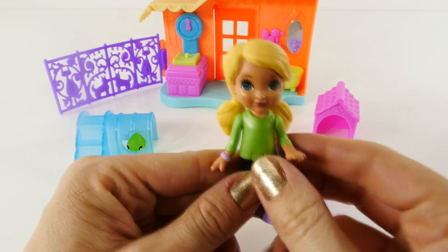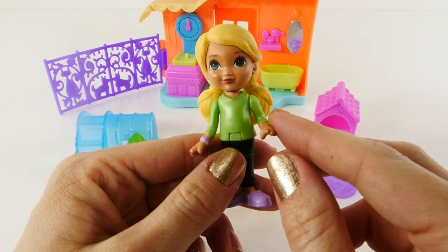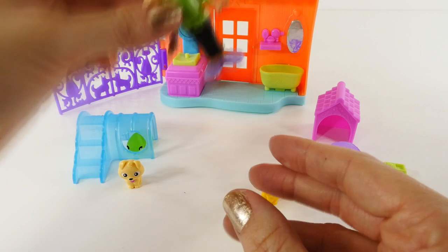Do you guys know who this is? This is Alana, Dora's friend. She loves animals, and she volunteers at the Animal Adoption Center. Alana can sit and stand.